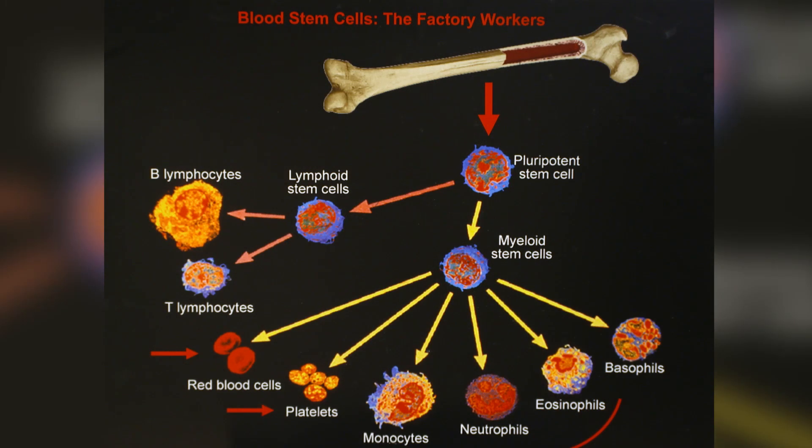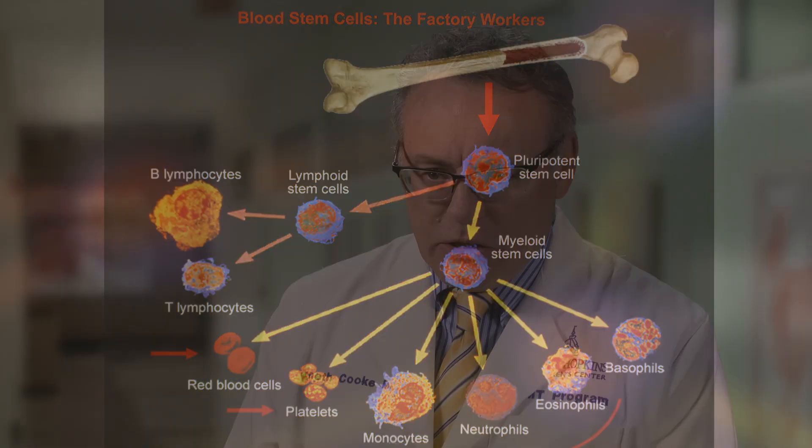As the term implies, blood and marrow transplantation is the transplantation or infusion of cells collected either from the blood or from the bone marrow. The cells in question are blood stem cells — cells that are going to go on and be able to create all of the cells in the blood and immune system lineage. That's an important feature to delineate: these are the stem cells that we're actually looking for.